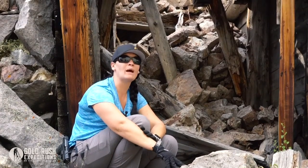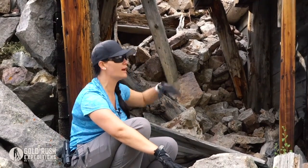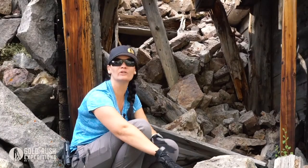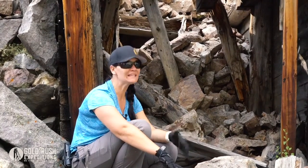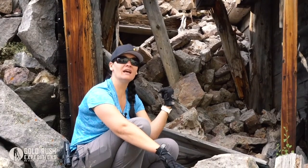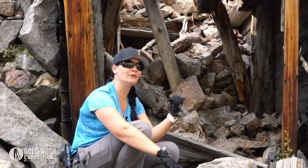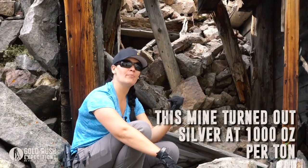A common misconception about mines is that the owners blocked them off because there was nothing left inside. That's actually not the case. Most of the time when mines were closed like this one behind me, it's because the original claim owner knew 100% that there was still value in the mine and they wanted to come back and mine it.